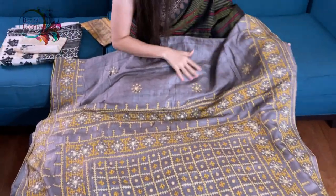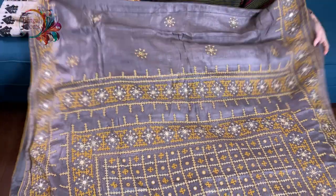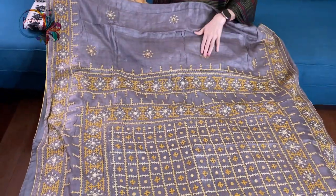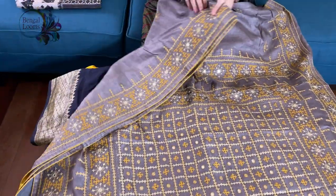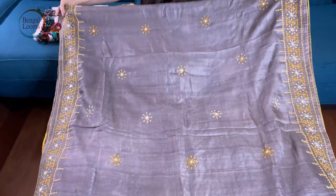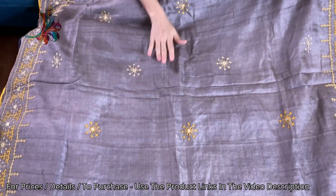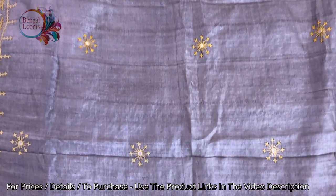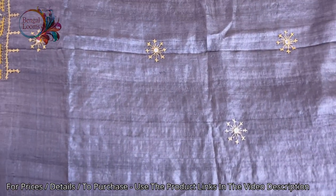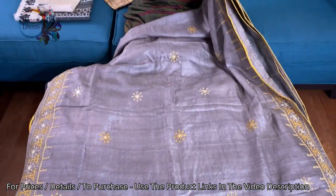Here is the top border — both borders are of the same width. It has work on the body as well. Let me show you the other side. This is gray and yellow, a very unique combination, and there are mirror works all over the body. This is 100% pure tassar, very soft tassar, easy to wear.